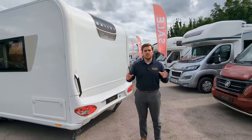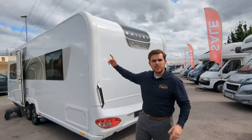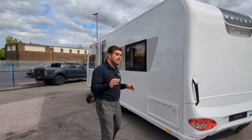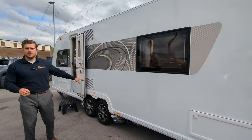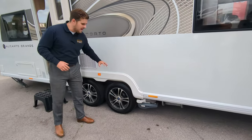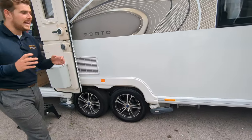The spec on it is absolutely beautiful. You've got a solar panel on the roof, external barbecue points. You've got twin motor movers — what I mean by that is four wheels, four motor movers. So it's not going to be underpowered. You're going to be able to get this up any driveway, any pitch, nice, simple, and easy.